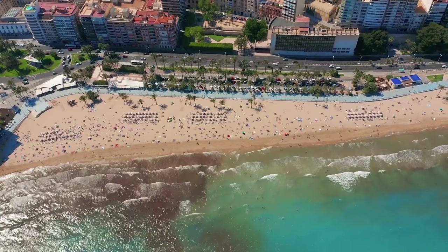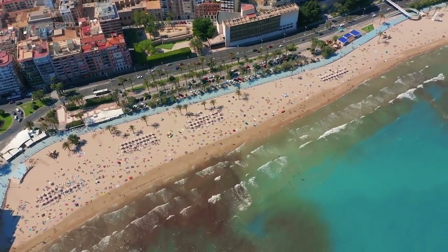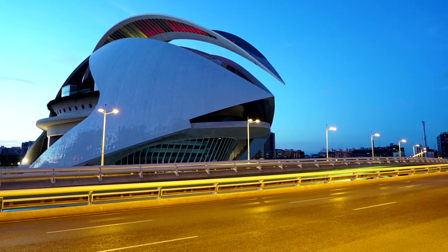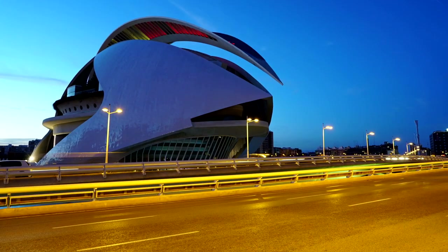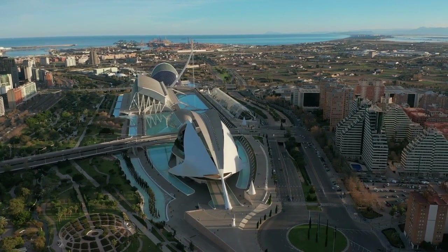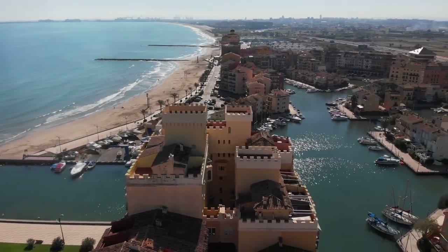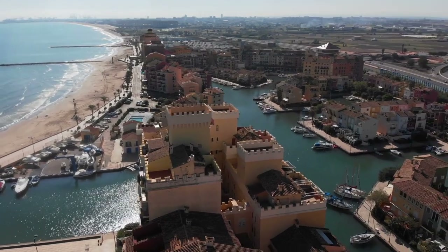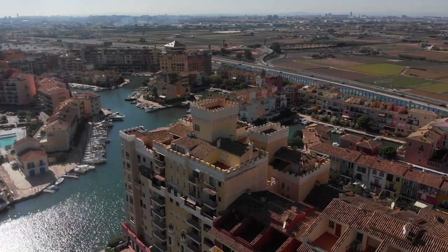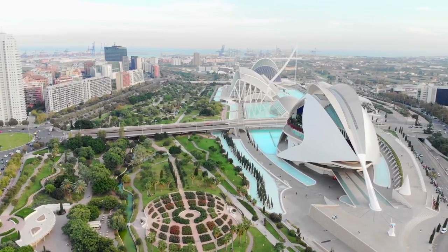Valencia boasts beautiful parks and gardens that provide a refreshing escape from the urban environment. The Turia Riverbed Park, once a riverbed, has been transformed into a vast green space with gardens, playgrounds, and sports facilities. The Jardines del Real and Jardín del Turia are also popular spots for relaxation and leisurely walks. Art enthusiasts will find plenty to explore in Valencia. The Fine Arts Museum houses an extensive collection of paintings from renowned Spanish artists, while the IVAM, Institute of Modern Art, showcases contemporary and modern art. Valencia also has a thriving street art scene, with vibrant murals adorning many buildings across the city.